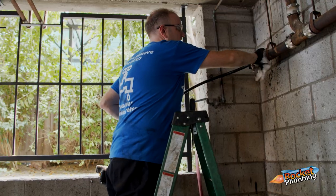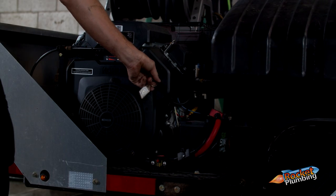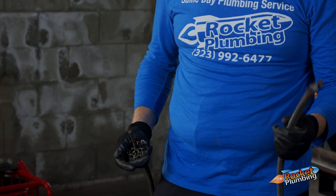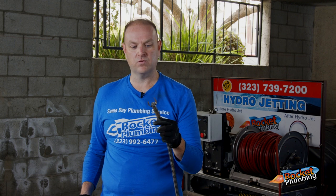We can offer what's called revolutionary drain cleaning technology. We have the newest equipment and machinery that can completely restore the pipes. In this case, you can see this is the old cable machine — this is what's called a C-cutter. This is what plumbers have been using for years. This cable will do good to take out the clog, but it won't do anything to restore the pipe.